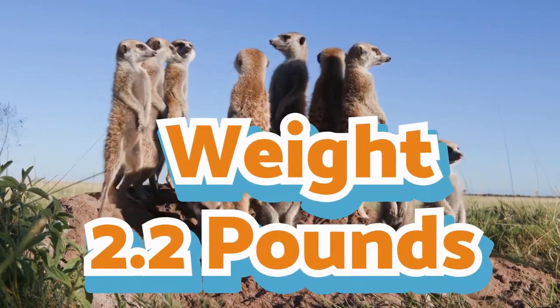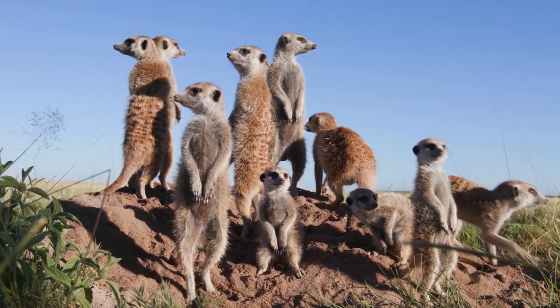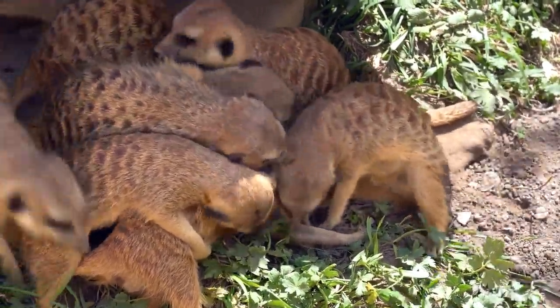A group of meerkats is called a mob. These animals are extremely social and live together in burrows. They dig the burrows with their long, sharp claws.